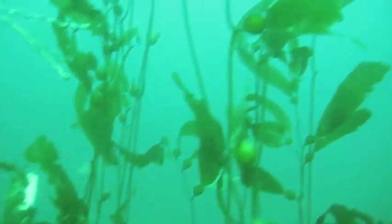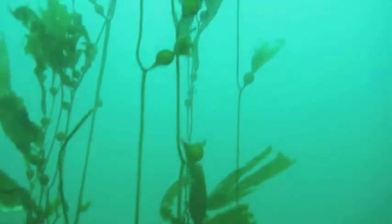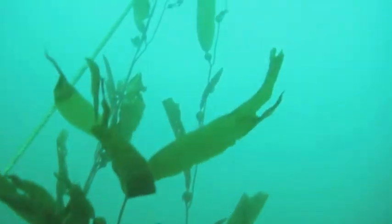As you can see, the visibility is much better today. The kelp goes up at least 20 feet off the seafloor, and in a couple more months it will probably start to reach the surface.